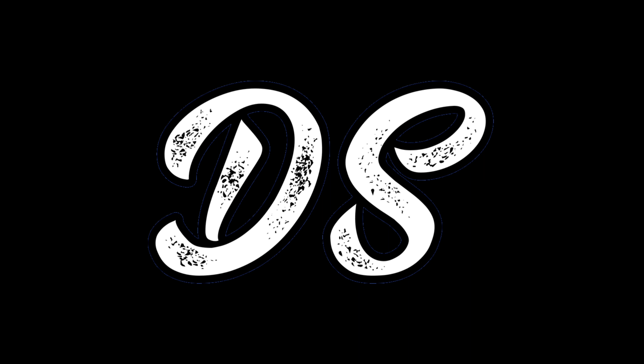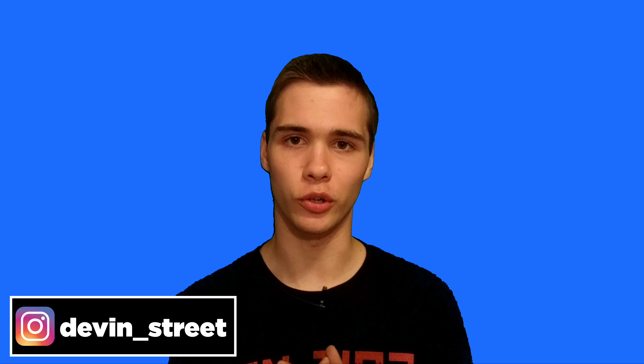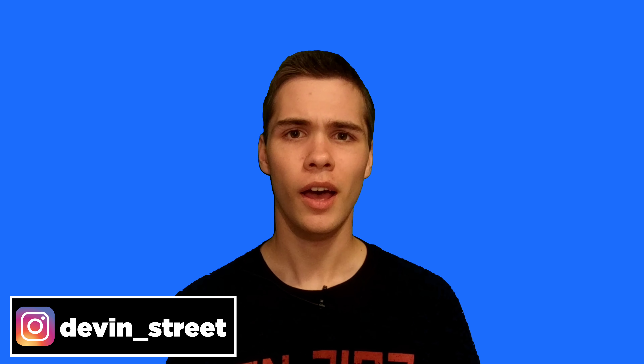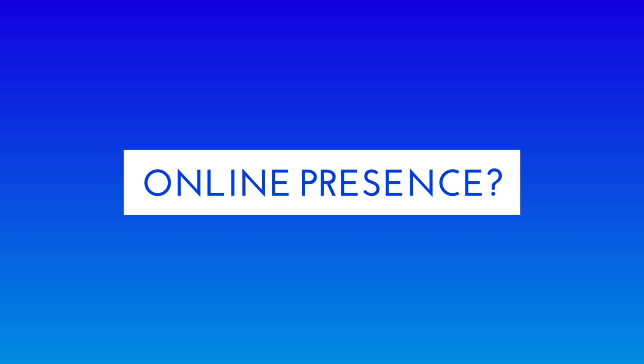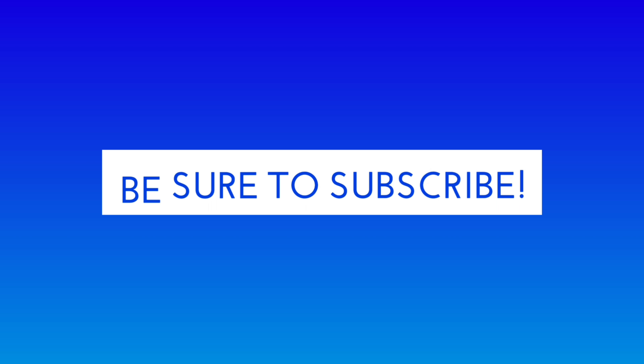If you need a microphone for your phone, stick around to the end of this video because I've got multiple ones that will fit any budget. My name is Devon Street, helping you build your online presence. Today I'm talking about some of my favorite microphones for mobile devices. If you're not already subscribed, go ahead and click the subscribe button — new videos every week on building your online presence with YouTube and other social media platforms.